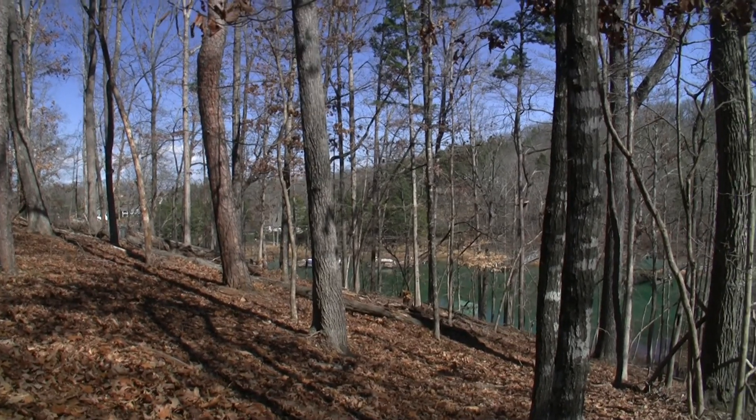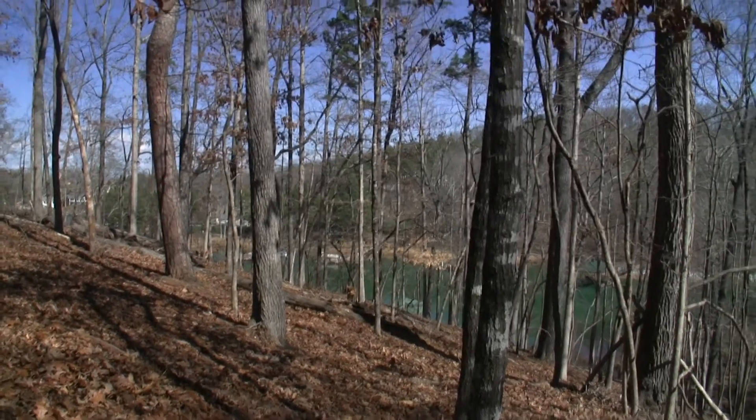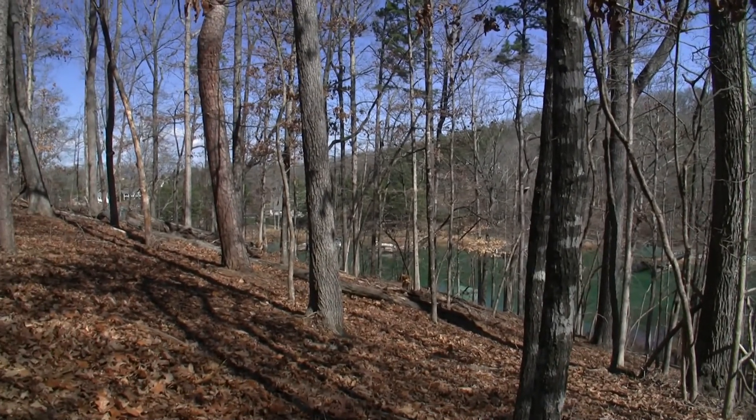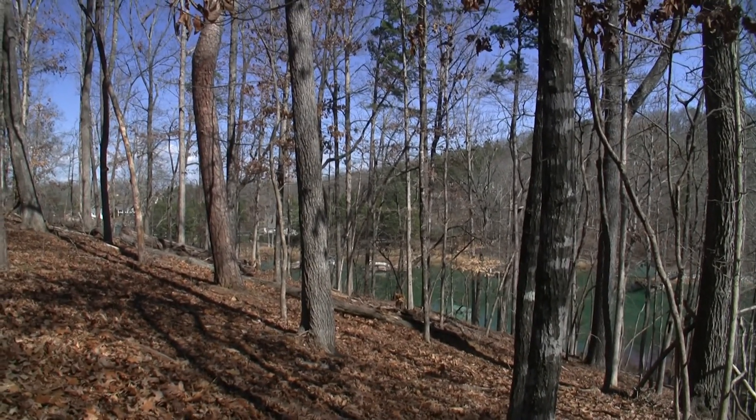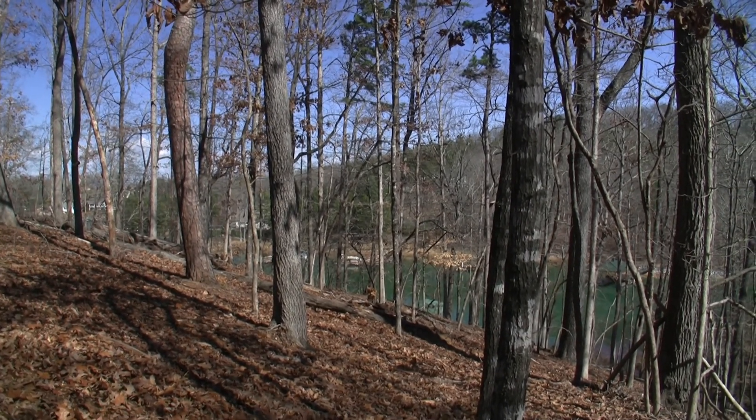Welcome to Lot 101 out here at Waterford Point. I'll tell you a little bit about the neighborhood itself. We're only about eight minutes out of town. It's a crescent community — it's amenity driven, meaning it's got a pool, a clubhouse, and tennis courts.